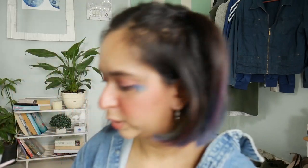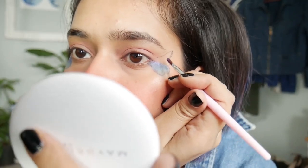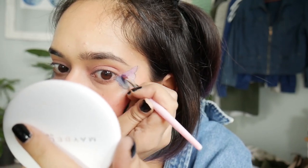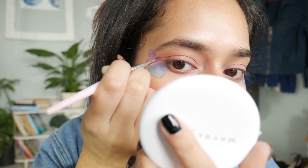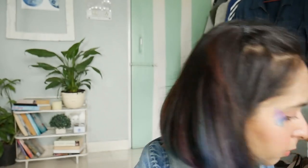I think I'm gonna use this pinkish purplish shade on top. I also need some pink shade, so I'm just gonna use my blush for that.